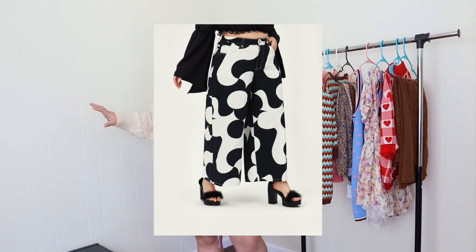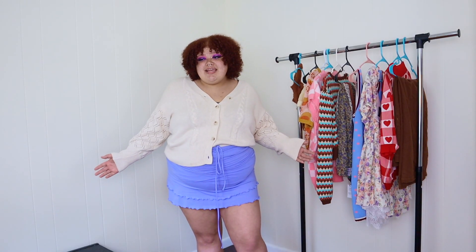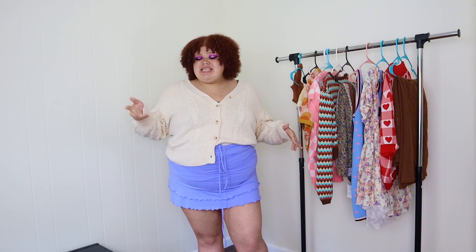Cider has lots of cute trendy clothes — those clothes you see all over Pinterest: the cute girly prints, the colorful sweater vests, all of that is probably found on Cider. I love the style of Cider, but one thing I've always wondered is: are they plus-size friendly? I only ever see their clothes on small girls. I really want to try out some of those styles, so today we have some clothes from Cider to try on — the cute trendy Pinterest-girl clothes that I never see in my size.